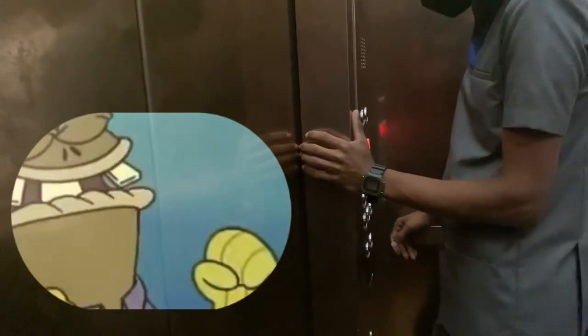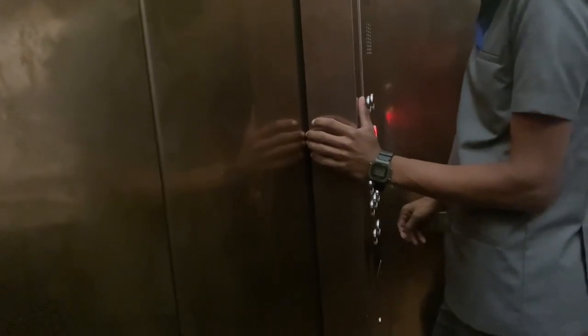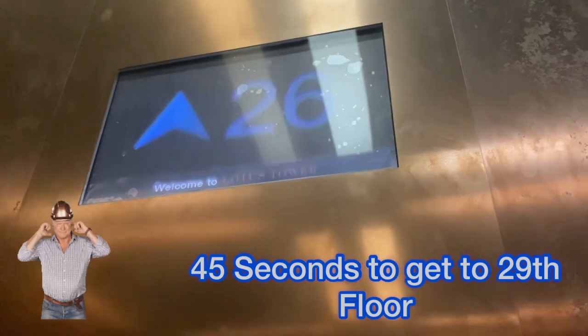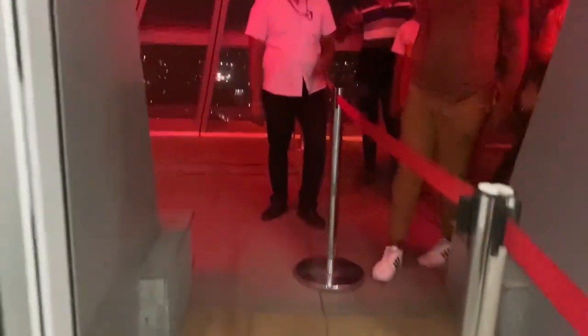Finally, we have a lift in the front. This lift is very fast. As you can see, we have a lift in front of the door. We are going to the 29th floor — the 29th floor is the top floor.